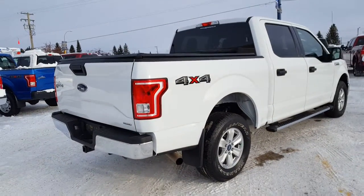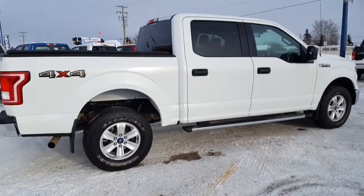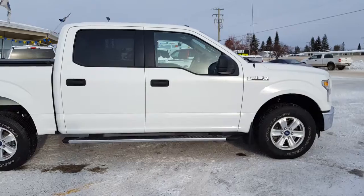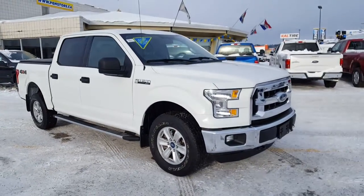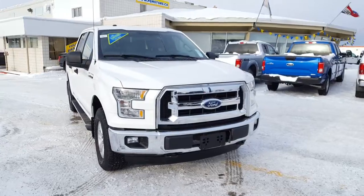Come down and see us. A certified pre-owned unit definitely gives you your bang for your buck, and our sales representative will be more than happy to guide you through everything. We look forward to meeting you down here at Prince George Motors, 1331 Central Street, Prince George, British Columbia, Canada.